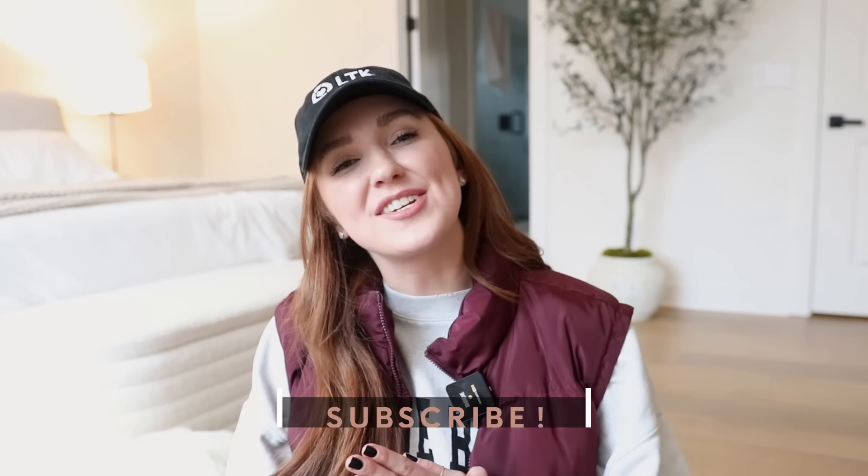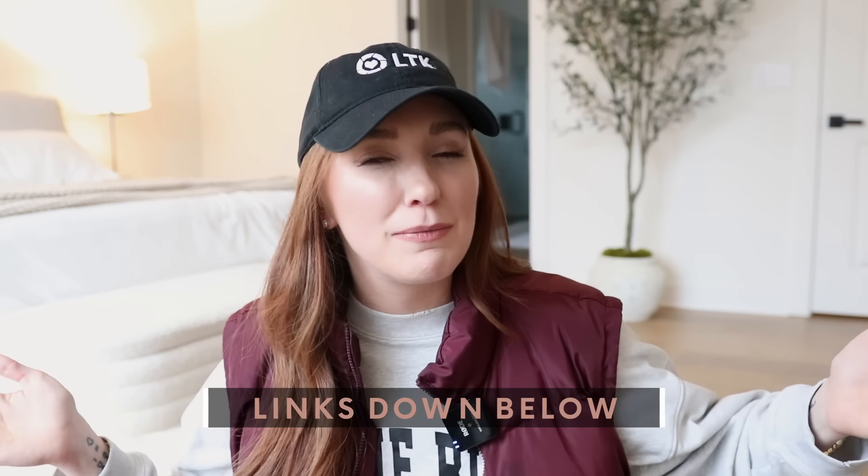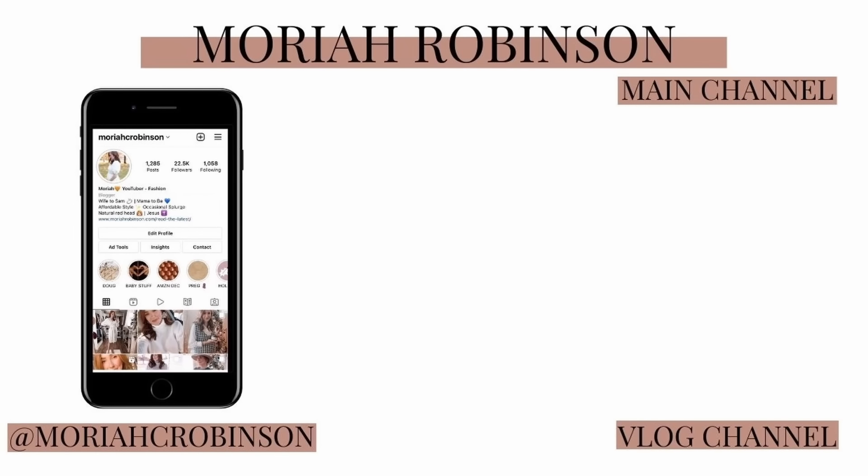Thank you all so much for watching this super random and very casual haul. Usually my hauls are a little more formal but we're making it work today with just a hat on and the rain outside. Thank you so much for watching — don't forget to click the subscribe button and come back for my Walmart haul whenever my Walmart stuff finally shows up!